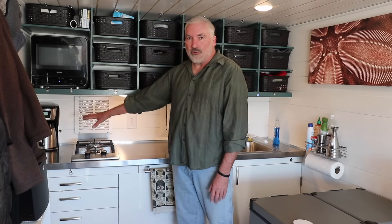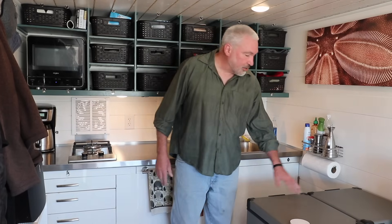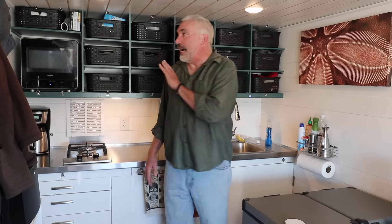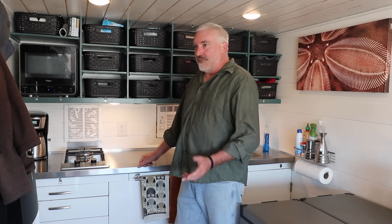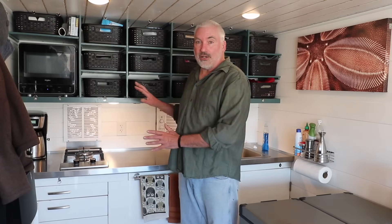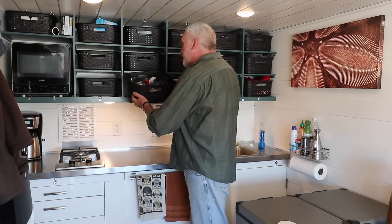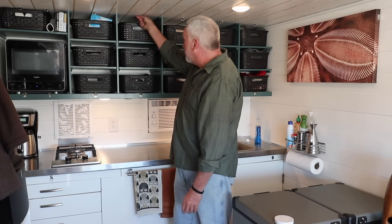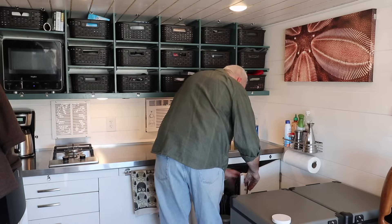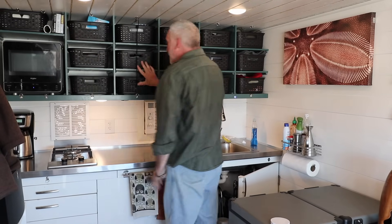There's a two-burner stove, enough countertop space for my coffee maker to sit out, a little microwave that looks like a TV set, a refrigerator, freezer, and running water. For storage, I had hoped to not have to build my own, but store-bought wall cabinets are just terribly inefficient. I found that these baskets — which you can take out, sit down, and get to everything in them — are a hundred times more efficient than regular wall cabinets. They're all held in with bungee cords while I travel. When I go to drive, I just put out a bungee cord and that keeps everything in.